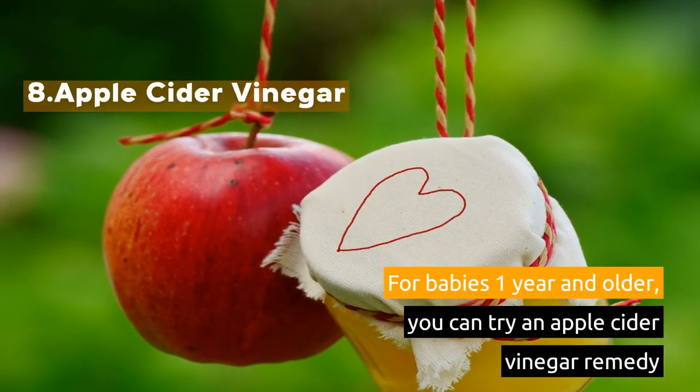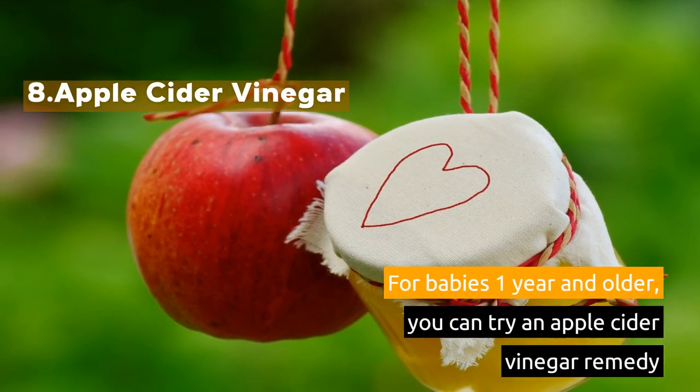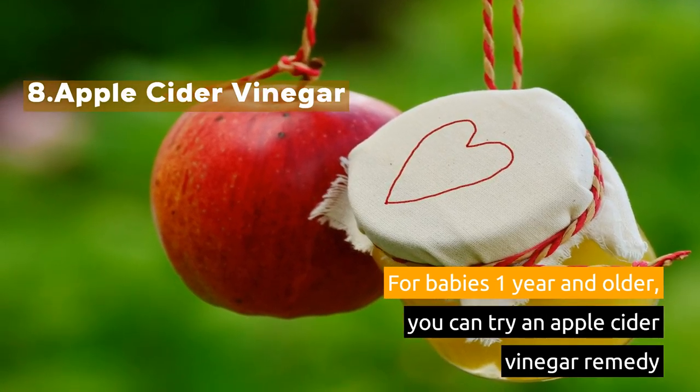8. Apple Cider Vinegar. For babies 1 year and older, you can try an apple cider vinegar remedy.